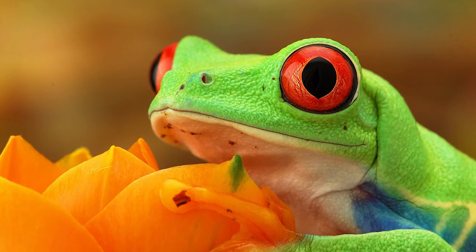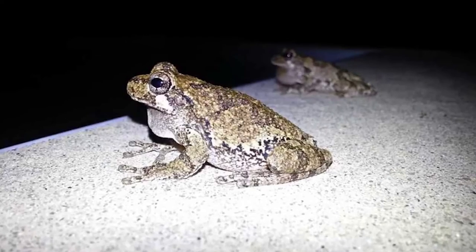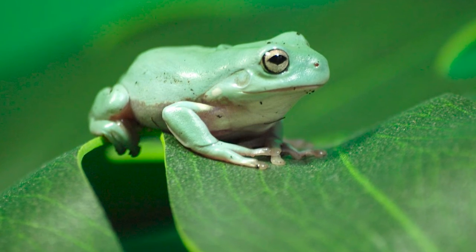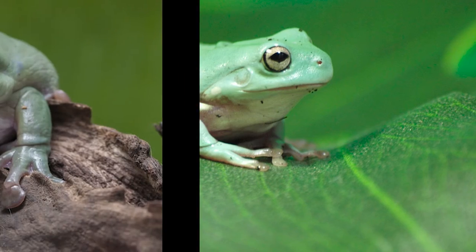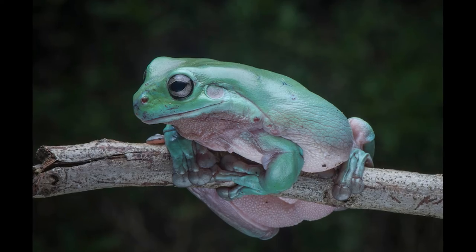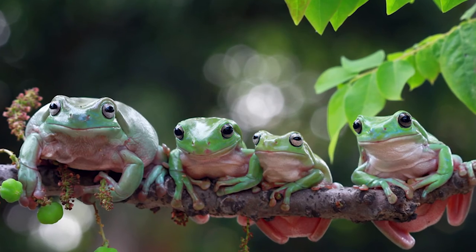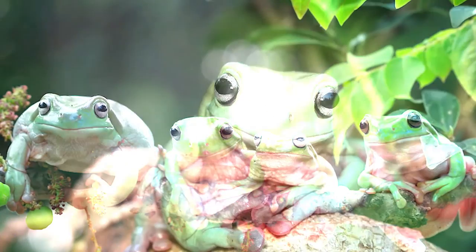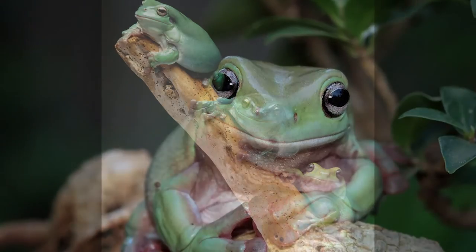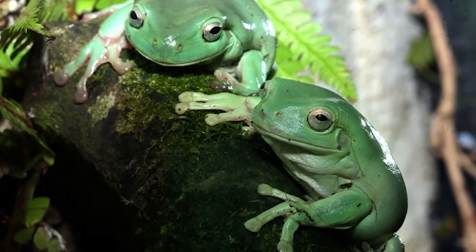Life span varies among species, with some living less than three years. Grey tree frogs in North America live about five years, while the Australian tree frog can live as long as 15 years in captivity. White's tree frogs generally live about 16 years, and have lived as long as 21 years in captivity. Scientists have no real estimation of the worldwide population of these frogs, as they are widespread and are not endangered. However, their populations are thought to be declining as humans continue to encroach on their habitats.